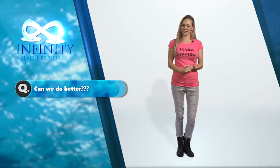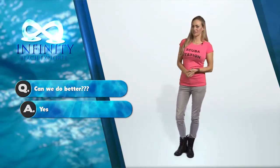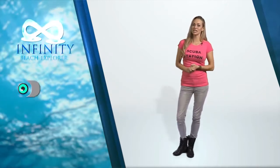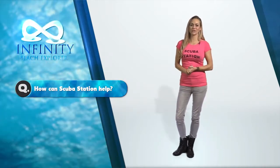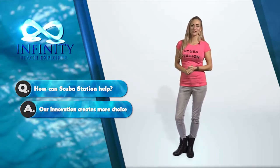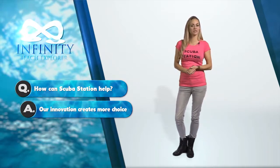Put yourself in this situation. Your partner dives and you don't, or you dive and your partner doesn't. As a qualified diver, having taken the time and effort to gain your certification, snorkelling is not always the most attractive prospect. Currently you have only two options: snorkelling, or spending the day on a boat away from your loved one, scuba diving.